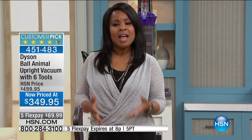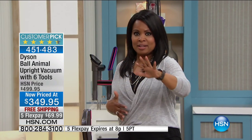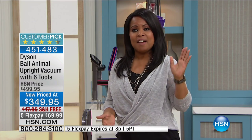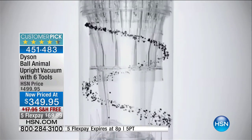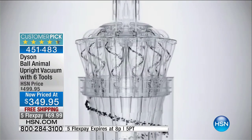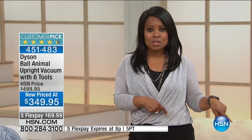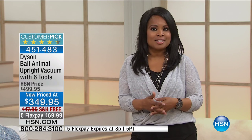Especially if you're looking for a better vacuum — those $79, $89 vacs where the belt breaks a lot or you've got to buy bags, they just don't have the cyclonic technology that Dyson delivers. After you get tired of buying one vacuum after another, you get yourself a really good one built to last. This is a customer pick — it's a 2016 model that sells for $500.